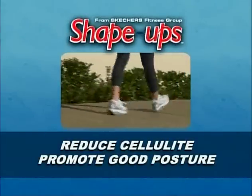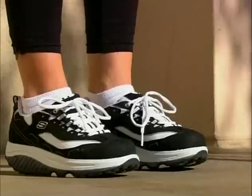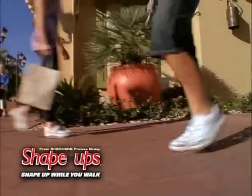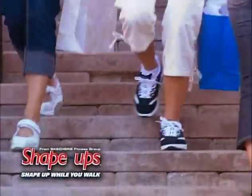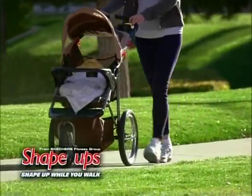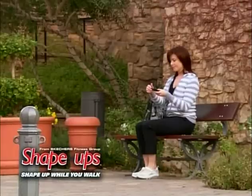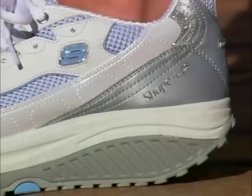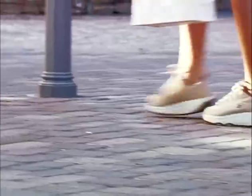A more attractive you — Shape Ups reduce cellulite and promote good posture. You'll stand taller with Shape Ups. Wear them wherever you walk or stand: to and from work or school, on the job or at the office, for shopping trips, or even just for a nice stroll in the park. Shape Ups are portable power in a small package, perfect for a busy on-the-go lifestyle. They fit easily into your suitcase or keep them in the car for everyday errands.